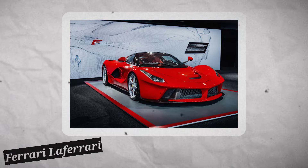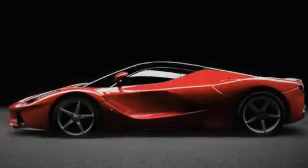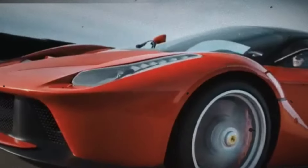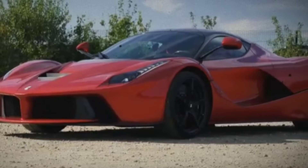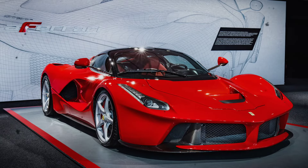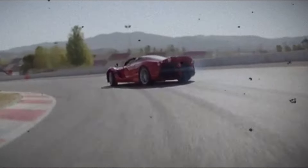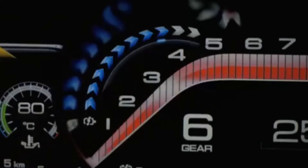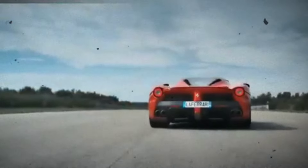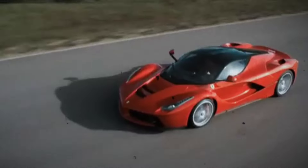Of course, no royal collection is complete without an iconic Ferrari. Prince Salman's Ferrari LaFerrari is one of the rarest and most expensive hypercars in the world. With only 499 units ever produced, it's not just a beautiful car but also a marvel of engineering, capable of accelerating from 0 to 60 miles per hour in just under 3 seconds. This masterpiece comes with a price tag of approximately $1.5 million.